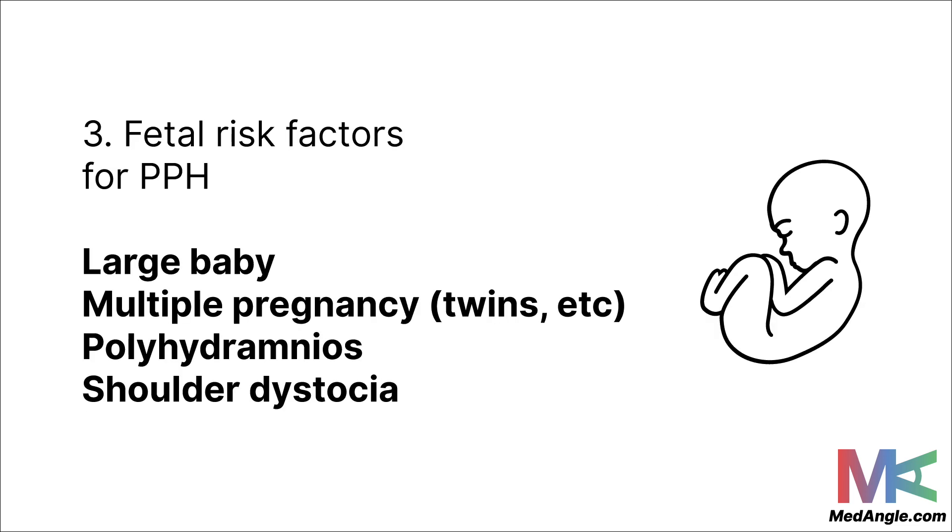The third and last group is fetal risk factors for PPH — things relevant to the fetus or baby that can cause PPH. The first is a large baby, as a big baby is more likely to cause PPH because of its increased size. Multiple pregnancy, such as twins or triplets, increases the chance of PPH due to the size they occupy. Polyhydramnios means there's an excess of amniotic fluid in the amniotic sac. And lastly, shoulder dystocia — when during the birth process the baby's head is delivered but the anterior shoulder gets stuck above the mother's pubic bone.